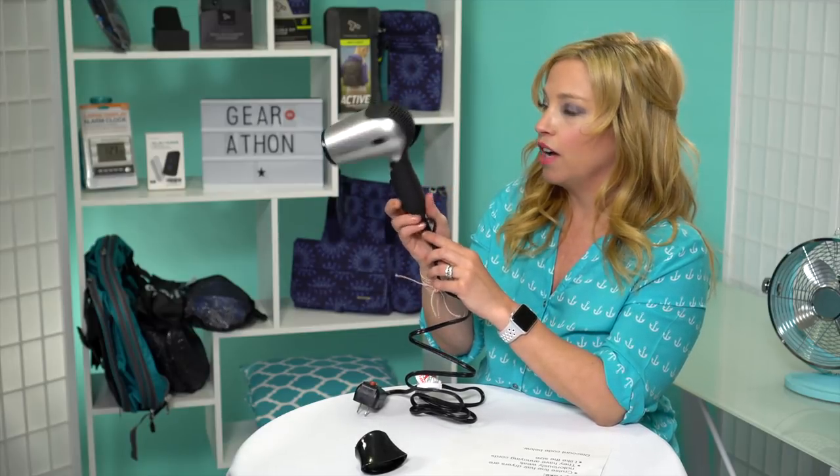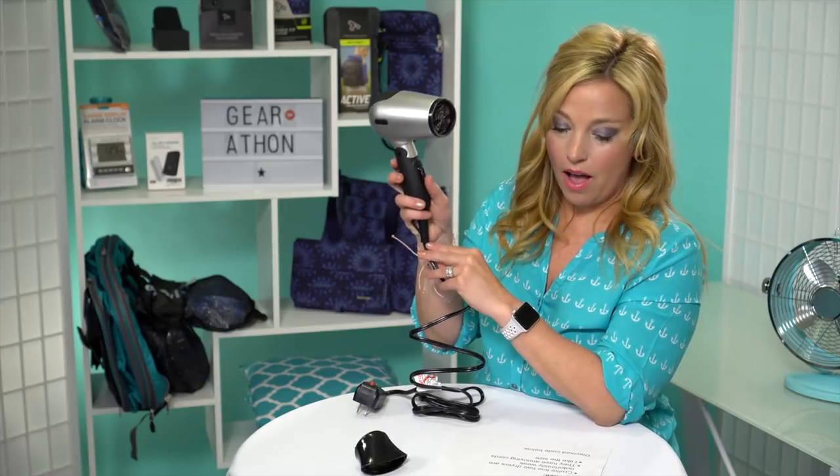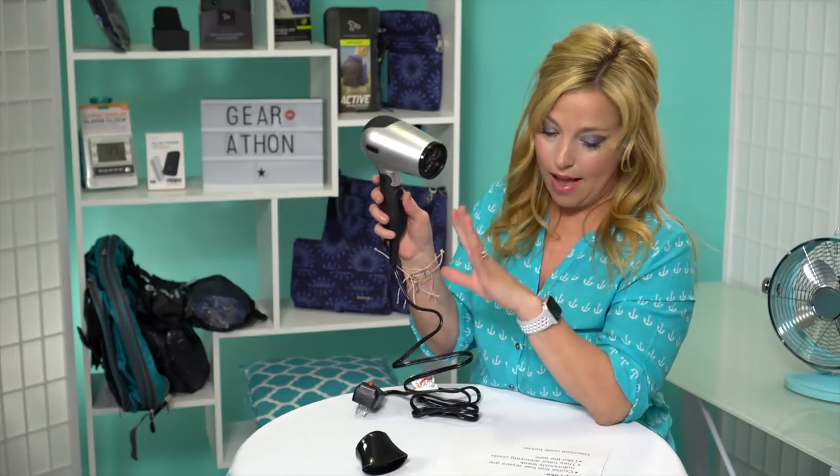This is a 1200-watt product for those of you who are curious. It has two speed settings — high and low. You do not get to adjust the heat on this product; it's just high and low.